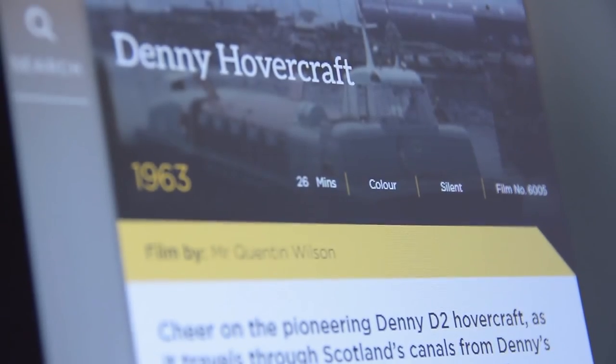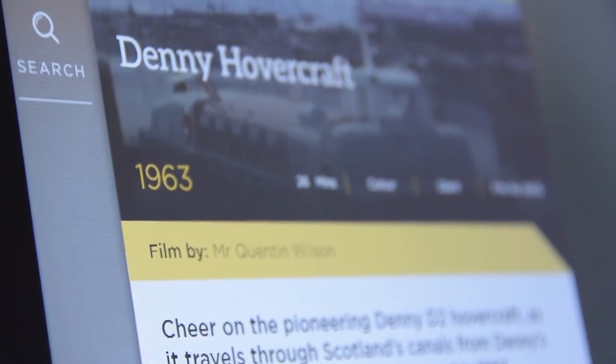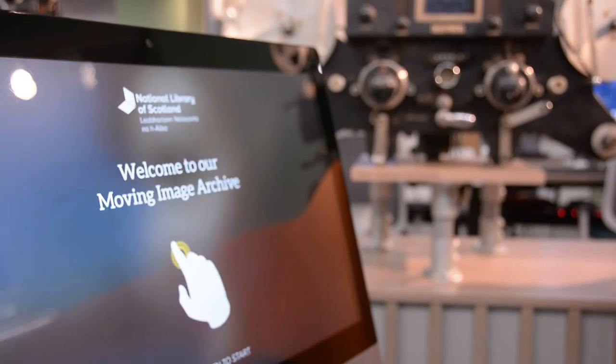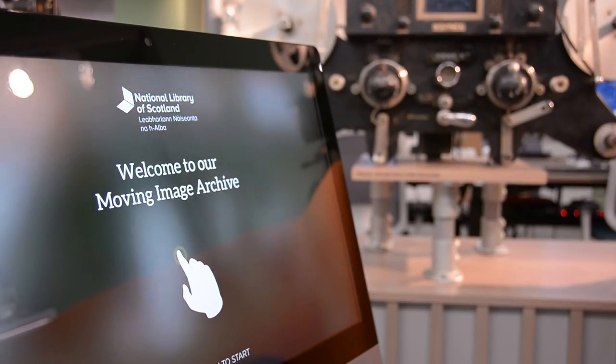And that's when we realise that's what we're here for. I think the final curated interface experience is wonderful. It absolutely delivers on our requirement. It looks beautiful, it's beautifully designed. And I see our visitors sitting here on the comfy sofas, watching it enthralled with the material, which is exactly what we wanted to see.